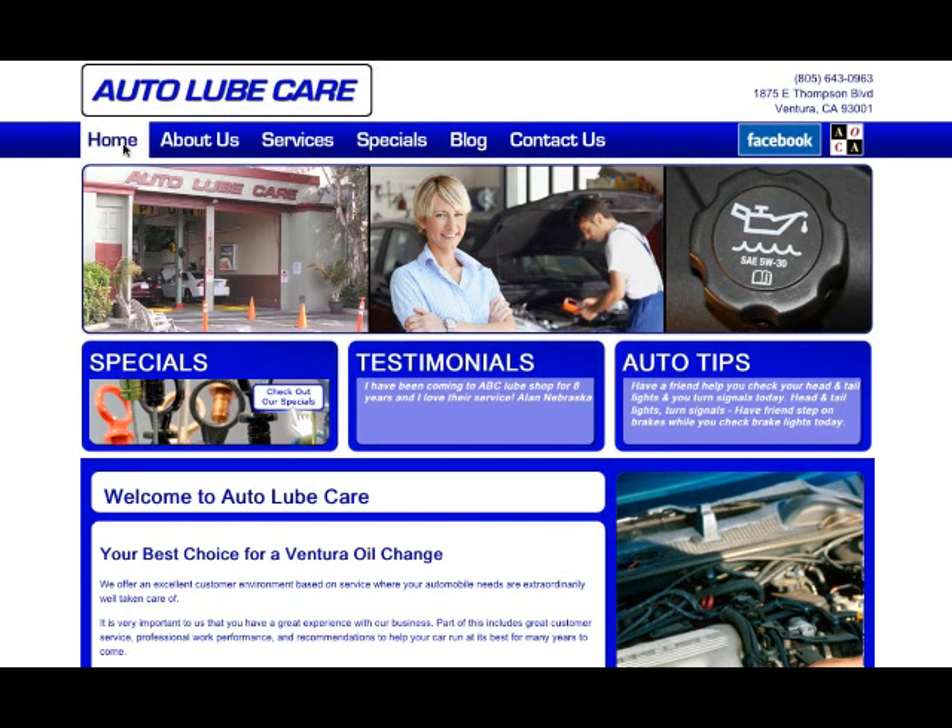As you look here, they have a home page, an about us page, a services page, a specials page, a blog, and a contact us page.